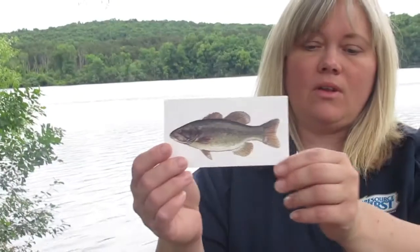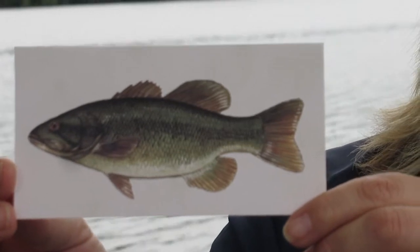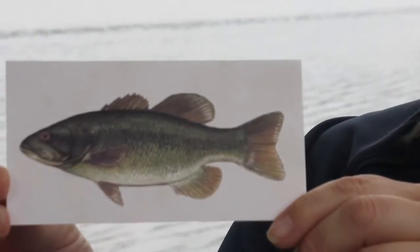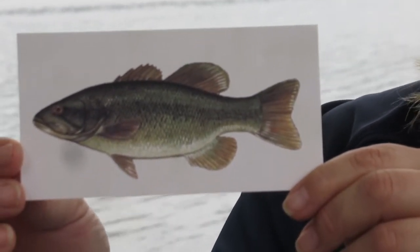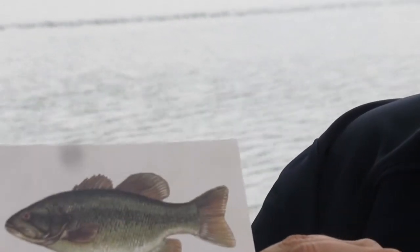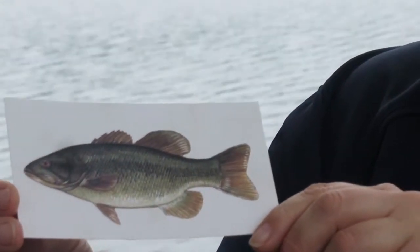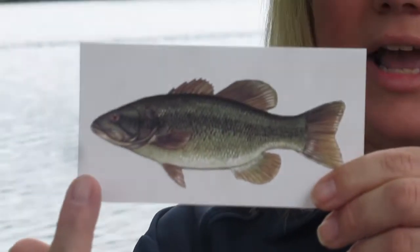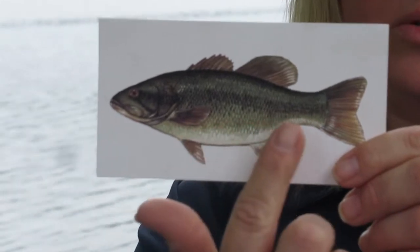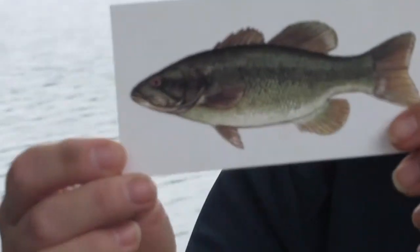We'll practice with one more. What characteristics do you see on this fish that could help you identify it? I see that it has two dorsal fins, and that it is a spiny-rayed fish — you can see those sharp spines. I see its tail is slightly forked. I can see it has a dark horizontal bar going along the body.